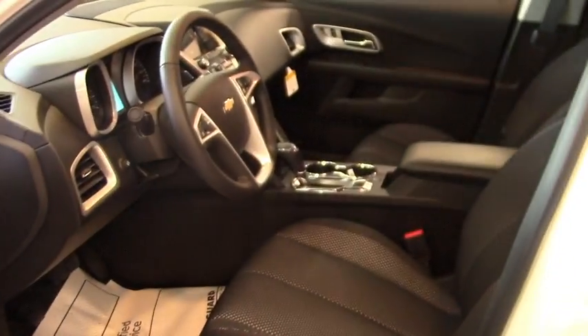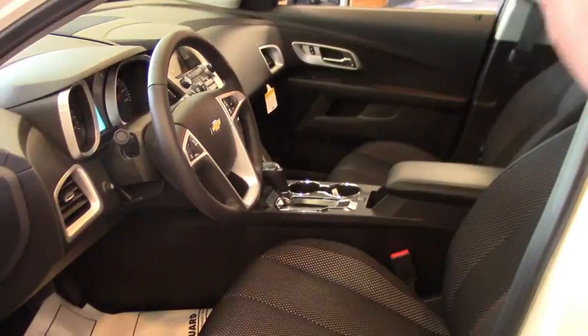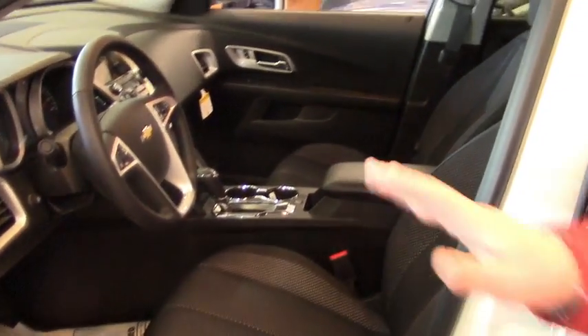You got the alloy wheels which are really nice. Cruise control, hands-free Bluetooth, triptronic transmission — meaning you can shift it into the certain gears that you want. This model does have heated seats and a sunroof. It's pretty well loaded.